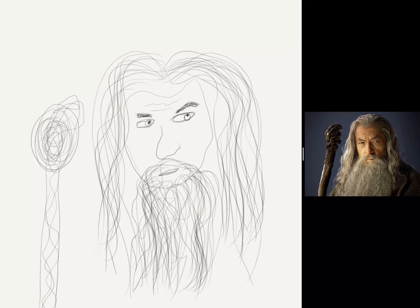And voila — and then maybe adding one of his classic phrases or something like that. There we go. And that is Gandalf the Gray.